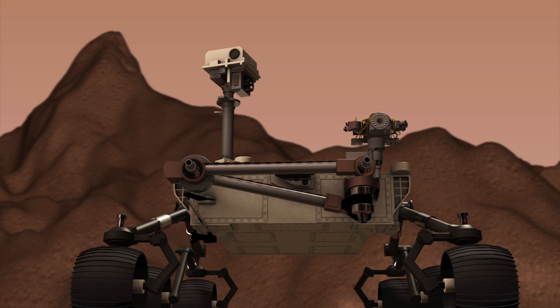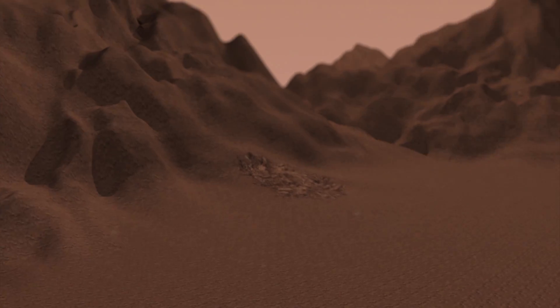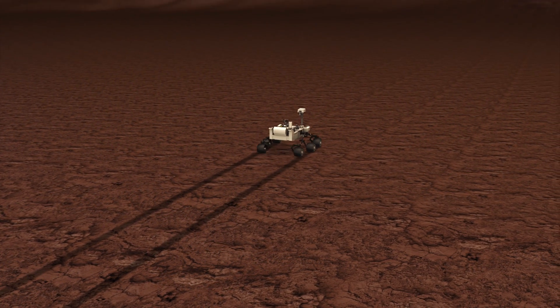Curiosity will land in the Aeolus Palus region of the Gale Crater. Over an expected mission span of 687 Earth days, or one Martian year, it will explore a 3 by 12 mile area.